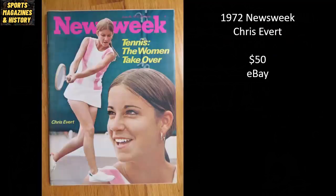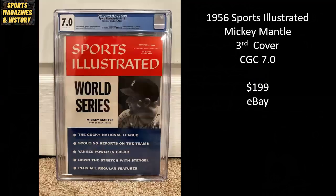Here's one I've never seen before — I love the sports covers from Newsweek. This is from 1972, featuring women's tennis legend Chris Evert, and this raw copy went for $50 on eBay. Next, we have a 1956 Sports Illustrated — the third cover for Mickey Mantle, a CGC 7.0 newsstand copy, sold for $199 on eBay.